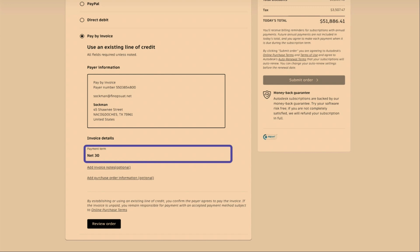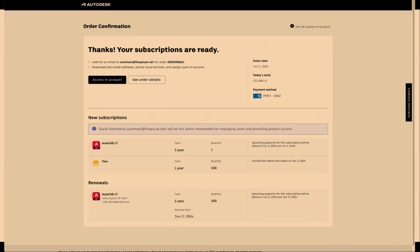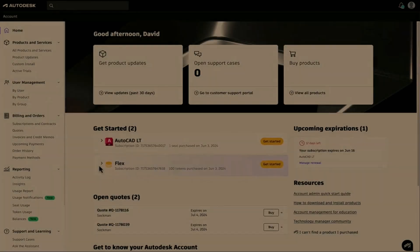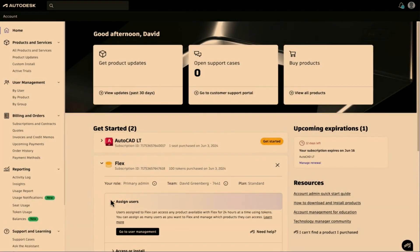Once you are ready to proceed, review and submit the order. This will start any relevant instant payment or credit check before the order is finalised. Upon completion, you are instantly taken back to your Autodesk account, where you will be able to assign users to and use your new product. The Man and Machine team remain on hand for your support needs — if you need any help assigning users, configuring access groups, or with anything related to your Autodesk software, please don't hesitate to reach out.